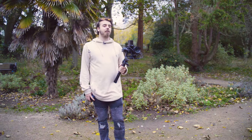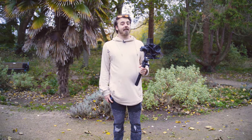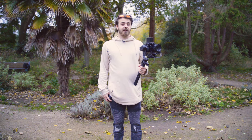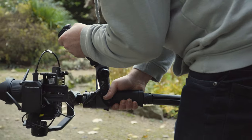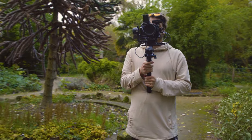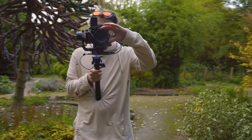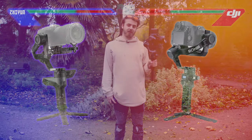Round 7 — Weight. The Xeon comes in at 1.4 kilograms without a camera and can hold some heavier rigs, but if you want the lightest possible setup the DJI comes in at 1.2 kilograms, making it a much lighter feeling system to run around with. Point to DJI.